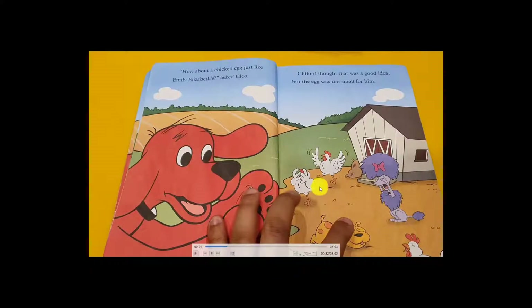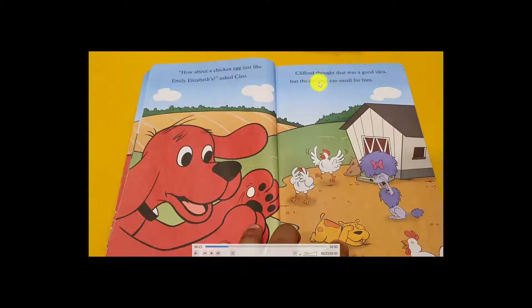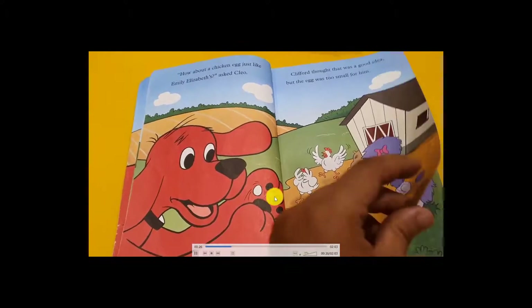Clifford found chicken eggs. Just like Emily asked — but they were very small, Clifford thought. He looked at the eggs and said, 'Oh, it's very small for me!' His hand is big and the eggs are small. He cannot do it, so Clifford asked his friend to find another egg.